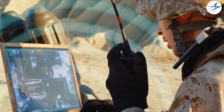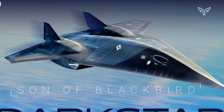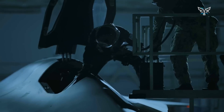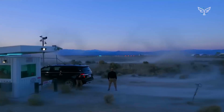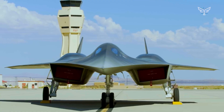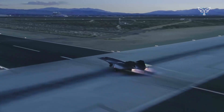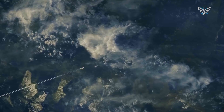Talk about the SR-72, also called the Son of Blackbird, started buzzing around 2007. We got some solid info in 2013 when Lockheed Martin's Skunk Works division spilled the beans to Aviation Week and Space Technology magazine. They talked about a 60-foot demonstrator, about the size of an F-22 Raptor, with a single engine that could hit Mach 6 for several minutes. They expected testing to kick off by 2018.